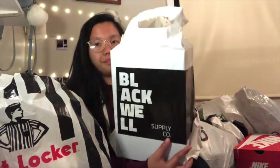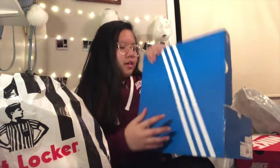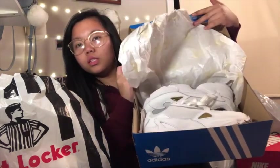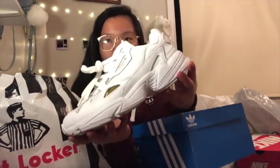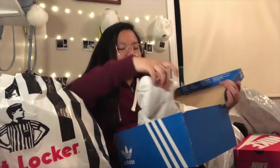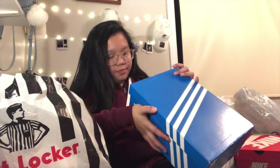Another one from Blackwell — it's Adidas. That's the box, and when you open it, it's these shoes right there. It's white and gold. This is a gift from my boyfriend. I like this type of shoe. It's called the Adidas White Falcon.